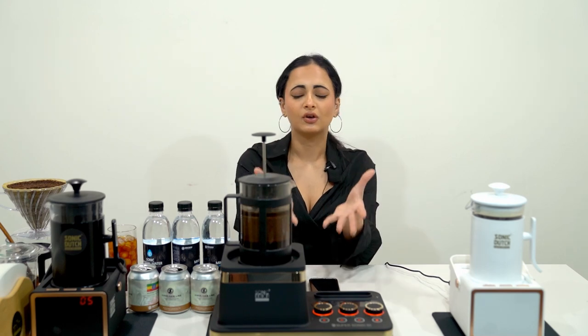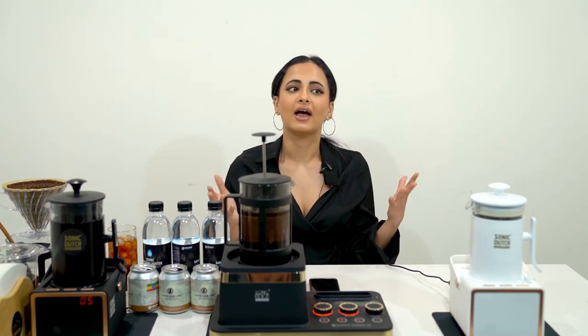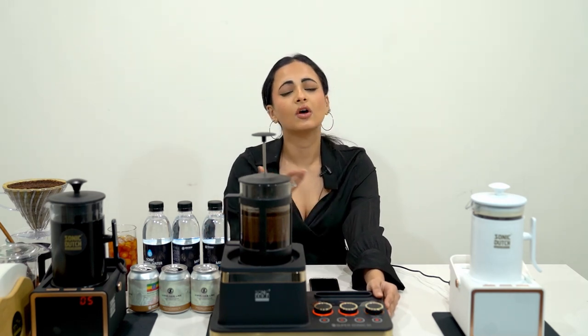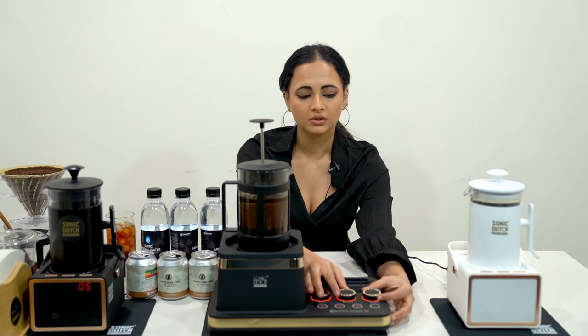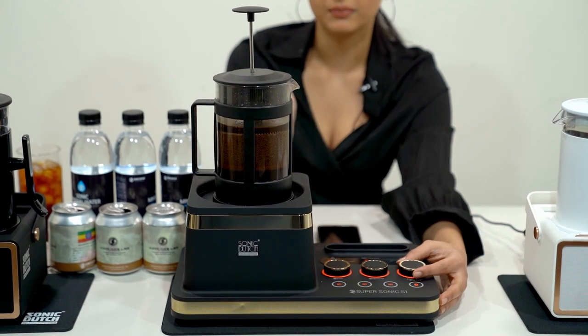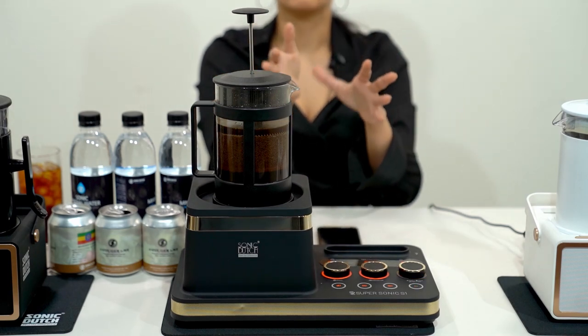Now let's look at the advantages of this coffee machine. This coffee machine can make cold brew coffee in just five minutes. There are two types: one is Sonic Super Sonic Home and the other one is Super Sonic S1 which is for businesses. You can adjust the knobs and by that the vibration will increase, and similarly the intensity at which the coffee is being brewed will increase. You can make your cold brew coffee between a span of five to 30 minutes.